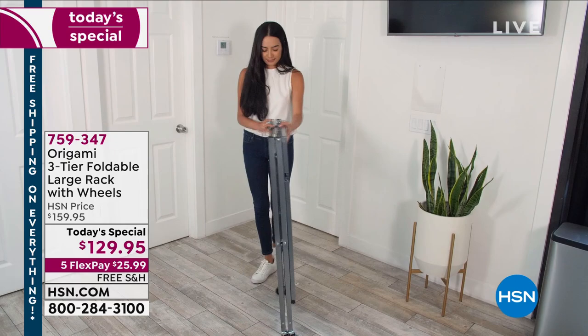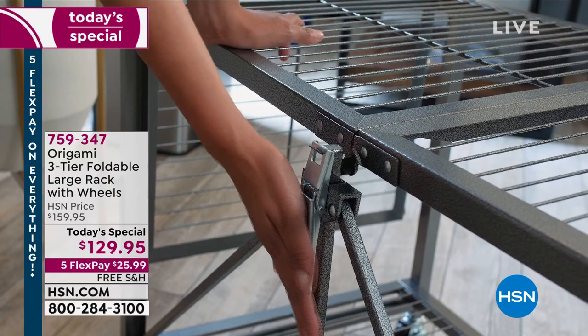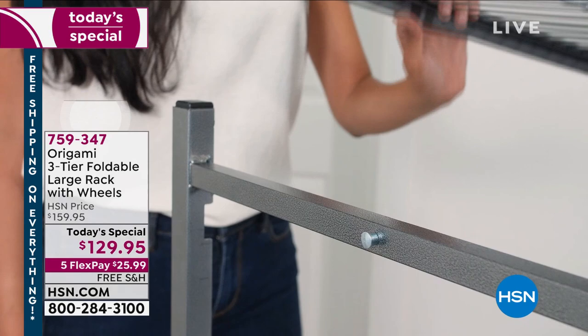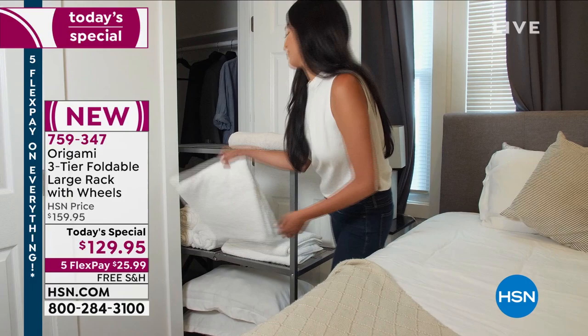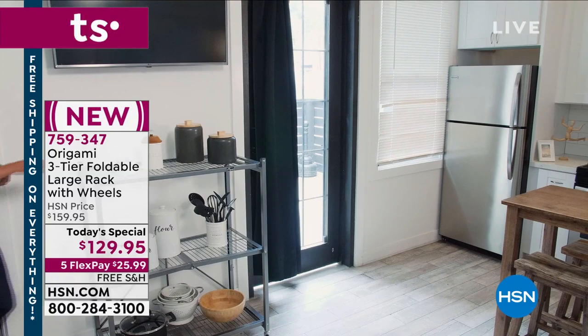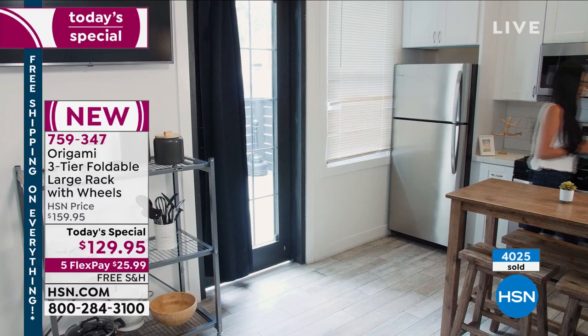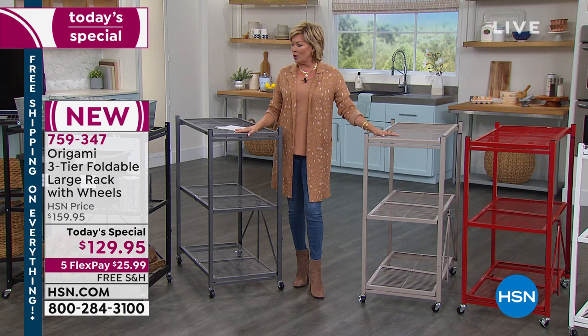Brand new Origami rack — it's a large rack but a little shorter, with three levels of storage. The best part: these look so good you don't have to tuck them in a basement or attic. They're so attractive that a lot of us leave them in our homes or pull them out of a closet or pantry. Over 4,000 of you have already selected it, and it is only today at this price with free shipping. We also have a couple of new colors — including a new taupe.